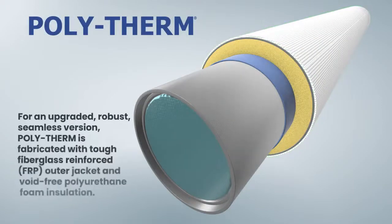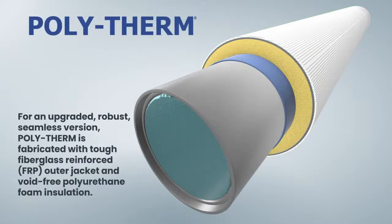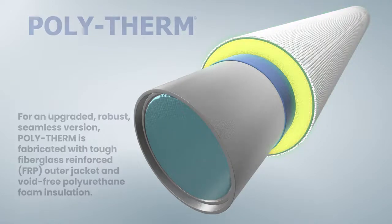For an upgraded robust seamless version, Polytherm is fabricated with a tough fiberglass reinforced outer jacket and void-free polyurethane foam insulation.